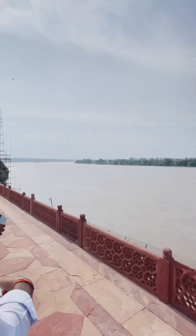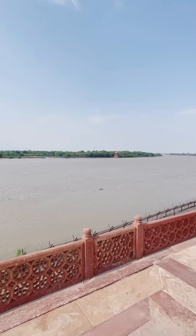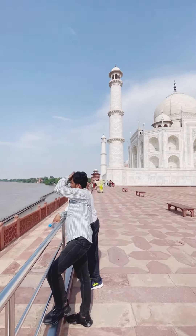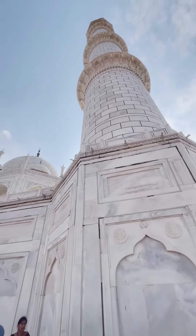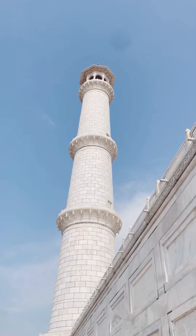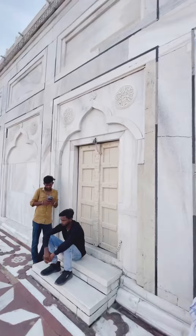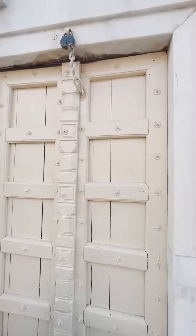We can see different places here. The Taj Mahal is a Mughal architecture. The Taj Mahal features floral design and calligraphy.